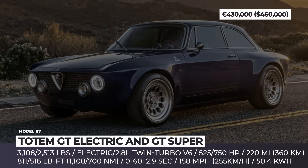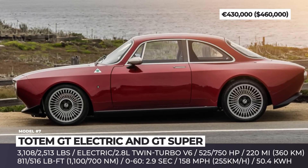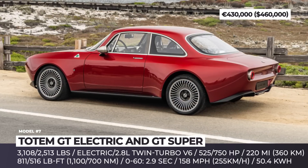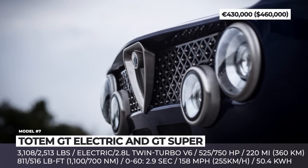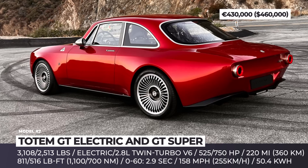Totem GT Electric and GT Super. The Alfa Romeo Giulia GT is a family of Italian rear-wheel-drive sports cars from the 1970s designed by the legendary Giorgetto Giugiaro. Despite keeping a resemblance to this icon, the car retains only 10% of the original lightweight Alfa Giulia chassis.